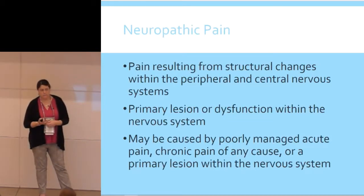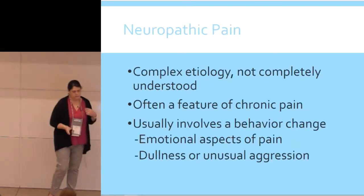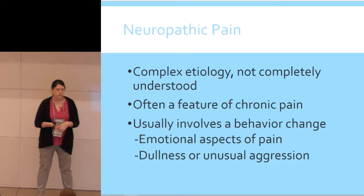Neuropathic pain results from structural changes within the peripheral and central nervous system. Generally we think of this as a primary lesion or dysfunction within the nervous system — and as I mentioned in the last hour, that's kind of like all pain. Causes of neuropathic pain can be poorly managed acute pain — that's why we hammer so much on preventative analgesia when talking about surgical pain — as well as chronic pain of any cause or any lesion within the nervous system. It's complicated, not well understood, and is very often a feature of chronic pain.